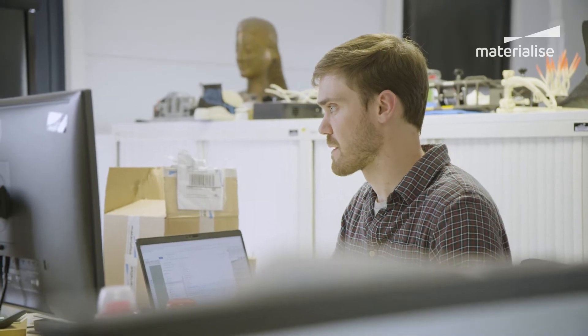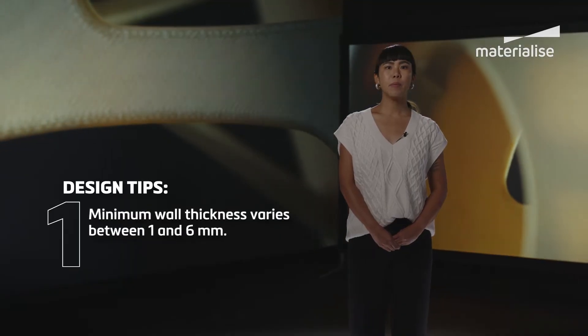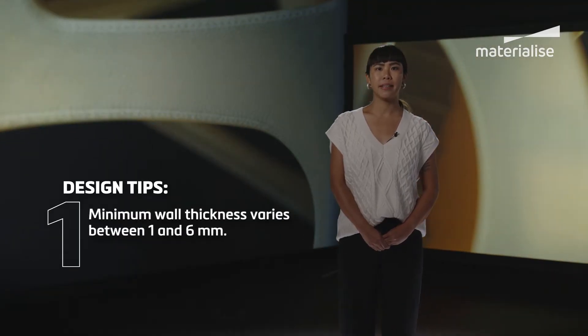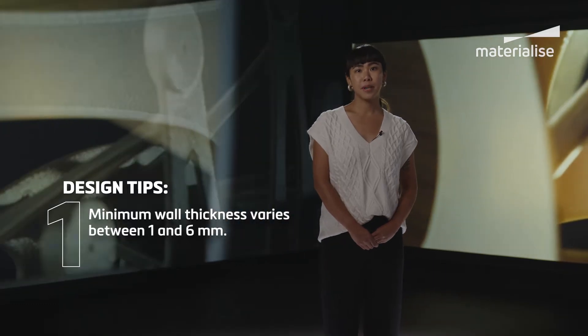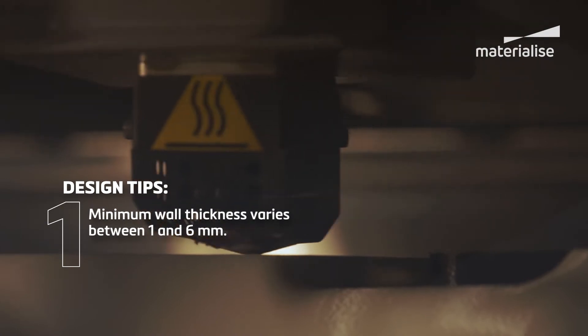When you start designing for FDM, there are a few key points to keep in mind. First, the minimum wall thickness will mostly depend on the size of the component, varying between 1mm for smaller parts and 6mm for larger prints.